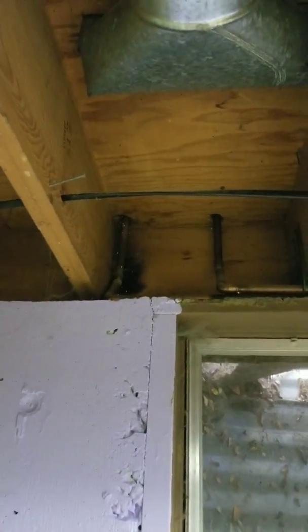It's completely dry above it. My theory is it's this window. I can't tell if that's wet up in there or not — I can't reach.